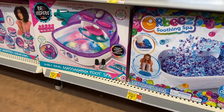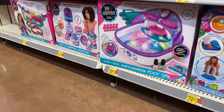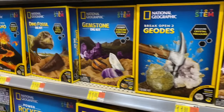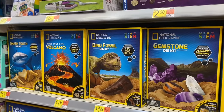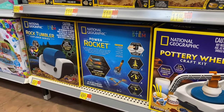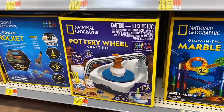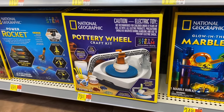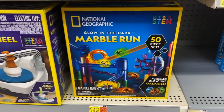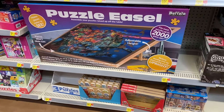Over here there's an Orbeez Challenge for $25.97, a soothing spa, and Be Inspired for $29.97, plus spa treatments. These look fun: a gemstone dig kit for $11.88 — dino, volcano, and shark tooth options — all $11.88. There's also a rock tumbler for $49.98 and a pottery wheel for $79; I've always wanted to try that!